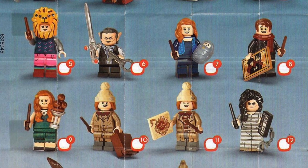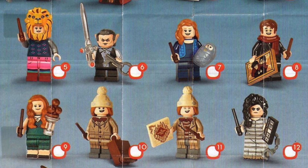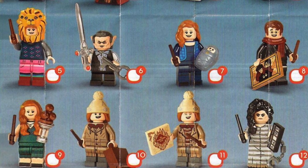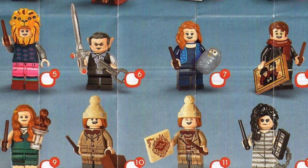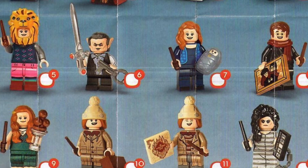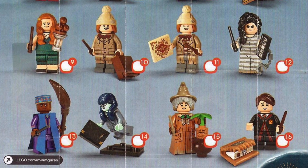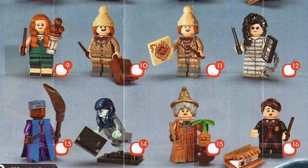We also have the goblin Griphook with the Sword of Gryffindor, which looks super cool. Then we have Lily Potter with Baby Potter, and James Potter with a family portrait, Ginny Weasley with some ice cream, and Fred with a cute little winter hat and winter coat.